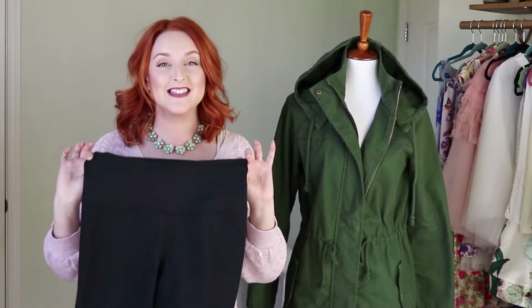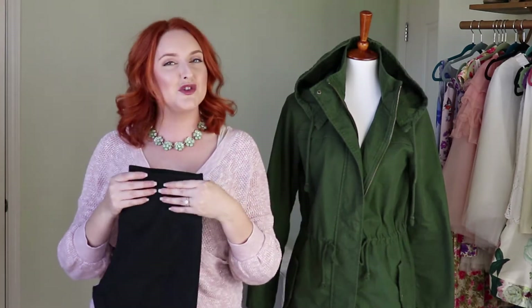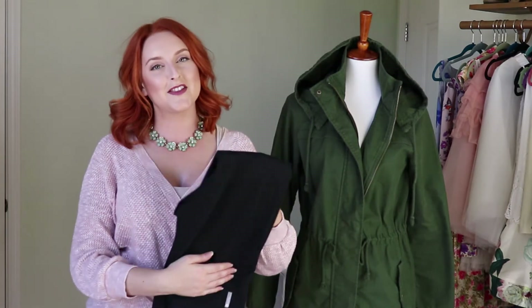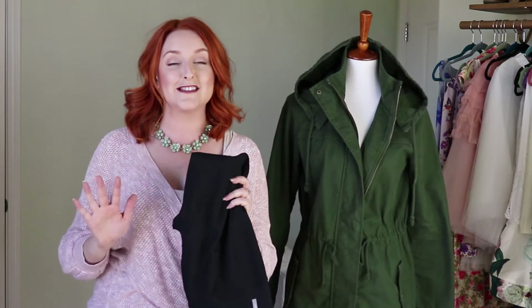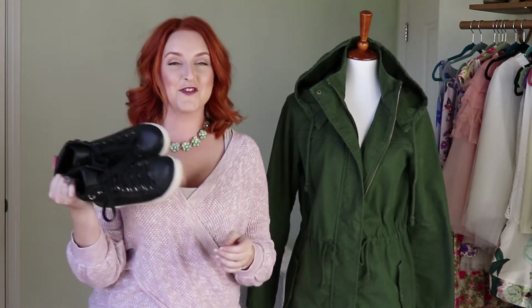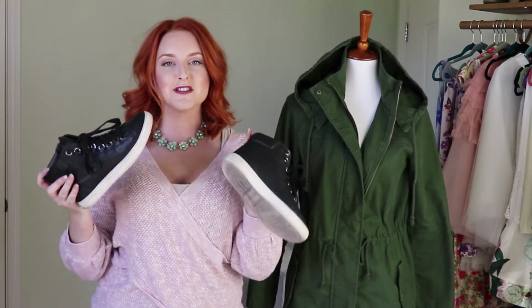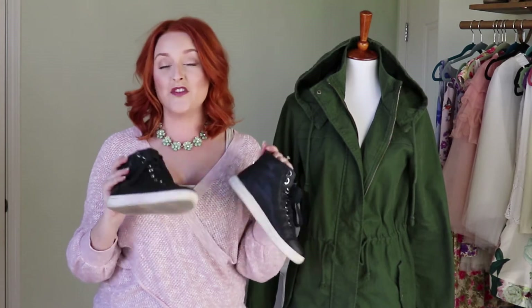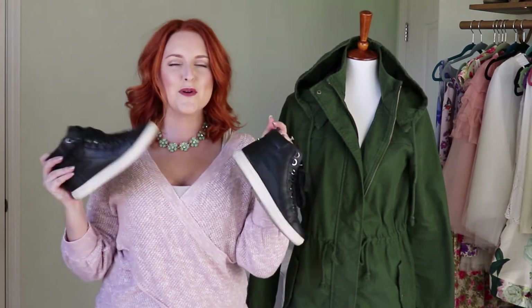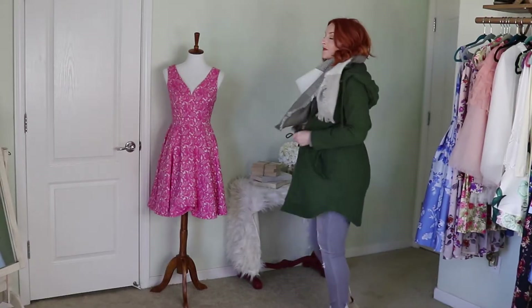For bottoms I paired it with simple black leggings — these ones are by the brand Zella, which you can pick up at Nordstrom. They are dupes for Lululemon leggings, which is actually why I got them, and I love them. To complete the athleisure look I added high-top simple black sneakers with a leatherette detail — these are Steve Maddens I picked up at Nordstrom Rack. I will try to find similar shoes and link them below so you can recreate this look.